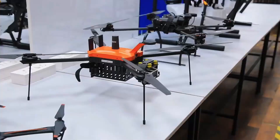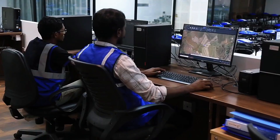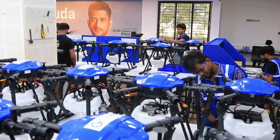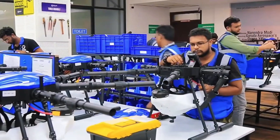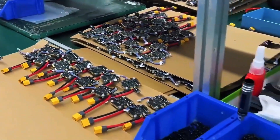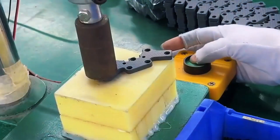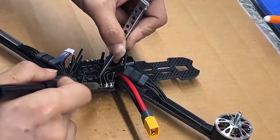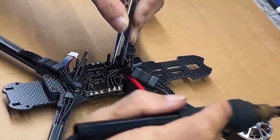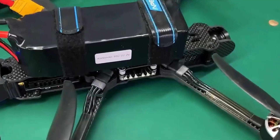Once ready, the motors are installed into the chassis arms, secured with microscopic screws that require the expert hand of a technician. Meanwhile, in a clean room that resembles an operating theatre, circuit boards — the brain of the drone — are assembled. Technicians wearing anti-static gloves solder silicon chips that integrate GPS, gyroscopes and artificial intelligence processors, as if implanting a nervous system into a living being.